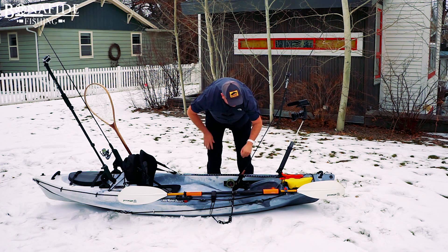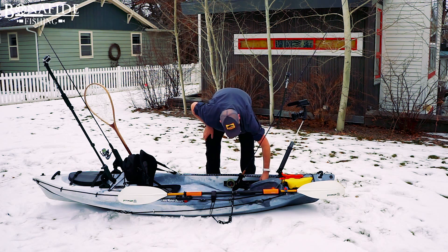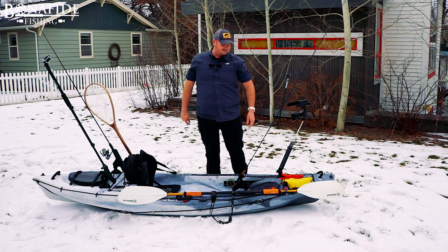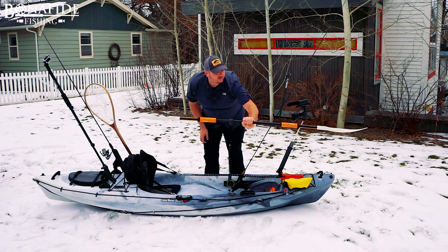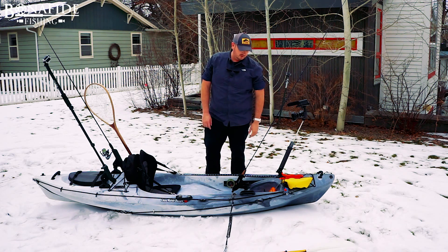This kayak has footrests which are adjustable — slide back and forth, whatever's comfortable. When you're in the boat all day that can be nice. There's a paddle holder and a paddle leash for transporting when you're fishing. When I'm fishing I usually let it float in the water — kind of acts like a little bit of an anchor.